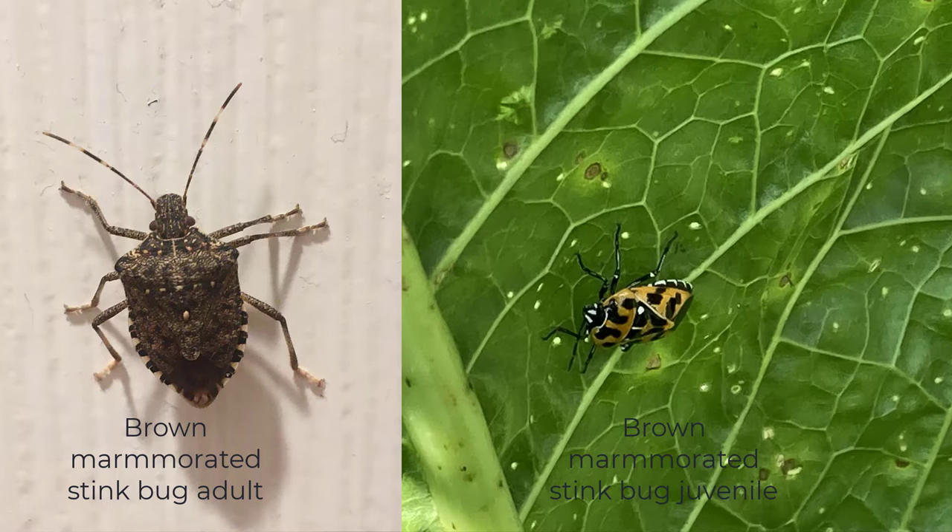Here are two photos of what it looks like. The brightly colored yellow or orange one is one of the instars — a juvenile stage of the adult. The adult is darker brown and has white bands on its antennae. This is the one we see in our houses; just suck it up with a vacuum cleaner.